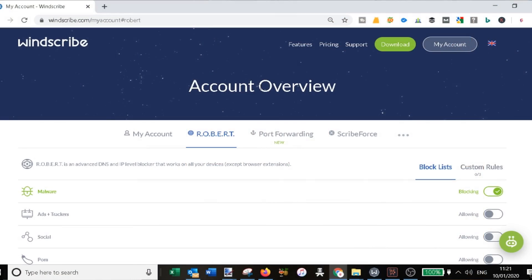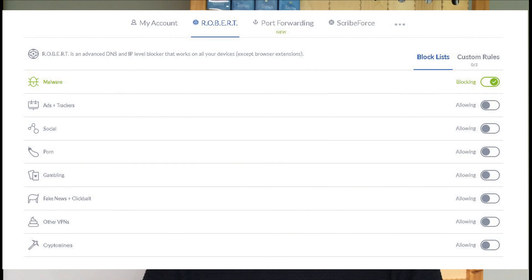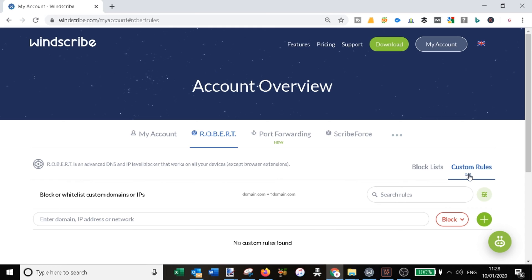Windscribe also includes a feature called R.O.B.E.R.T., which blocks IPs and domains on your devices. Within your account tab you can see what is actually blocked. With the free package you get malware blocking only. There are options for ad and tracker blocking, social blockers, etc., but those come with the paid version. You can also set up to three custom rules for domains, IP addresses, or networks.